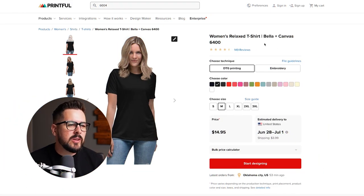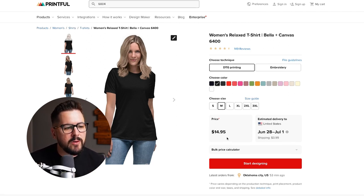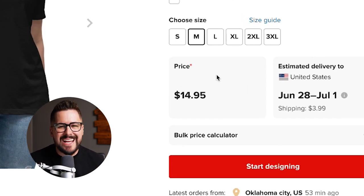Lastly, we're going to take a look at the Bella and Canvas 6400 or the 6004. These are two slightly different t-shirts, but they were the best that we could get trying to get as close as possible with a women's t-shirt. This one's going to be the women's relaxed t-shirt, Bella and Canvas 6400, coming in on Printful at $14.95.